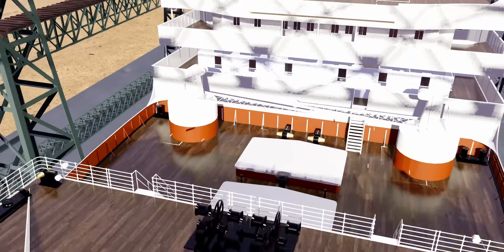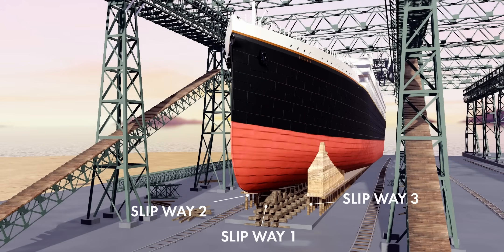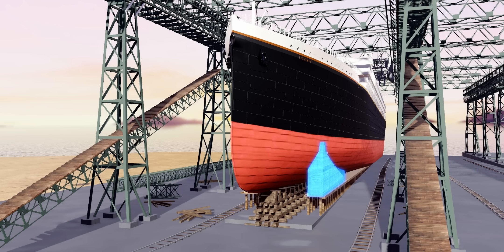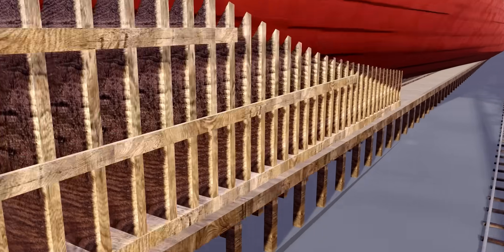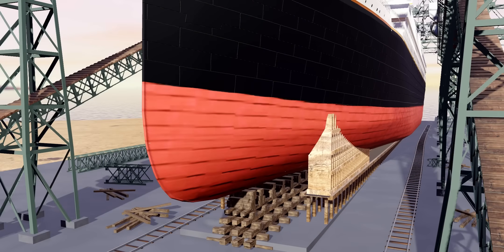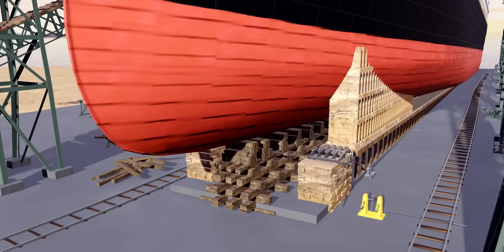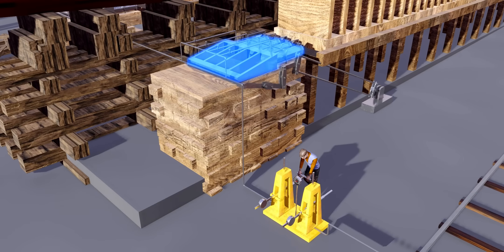Now comes the big day — the launch of the Titanic. You can see two more slipways constructed on both sides of the ship. The wedge-shaped wooden structure is fitted to the ship, and the workers initially grease all three slipways. Now you know why they built the slipway slanted toward the ocean. These hydraulic triggers help Titanic to enter the ocean.